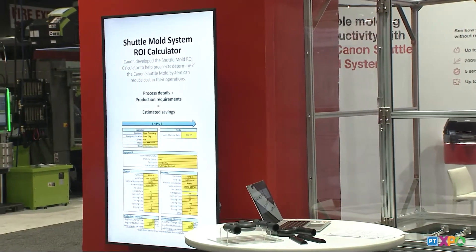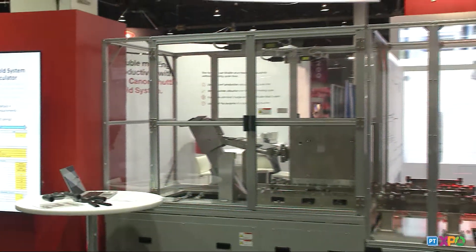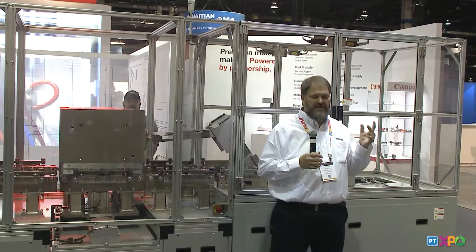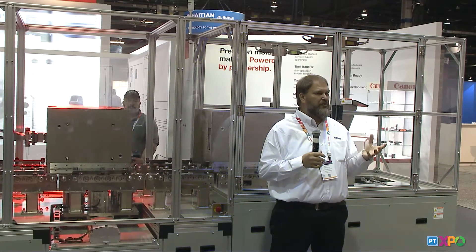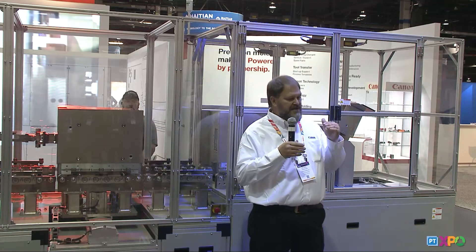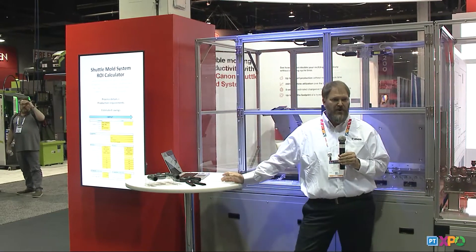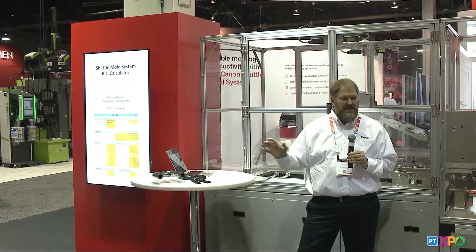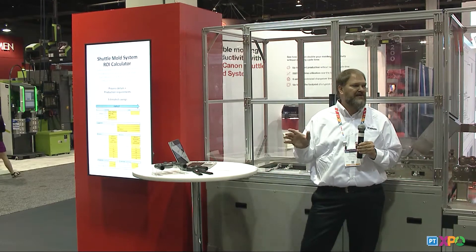Canon developed an ROI spreadsheet, and we can send it out to anybody who has interest. It's a basic Excel sheet with inputs for cooling time, injection time, production rate, machine cost, number of mold changes per month, and total production volume. It takes this data and tells you what your current process cost is, and provides a side-by-side comparison of what your cost would be with the shuttle system — allowing the molder to put in their own process and see what the savings would be.